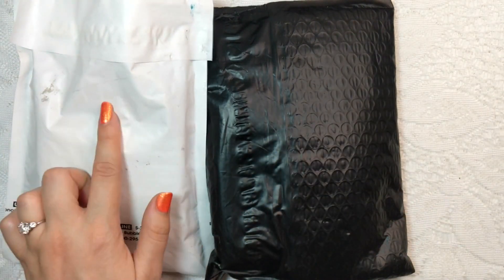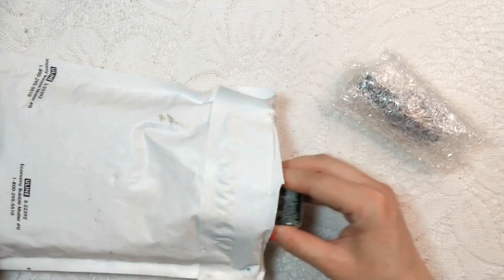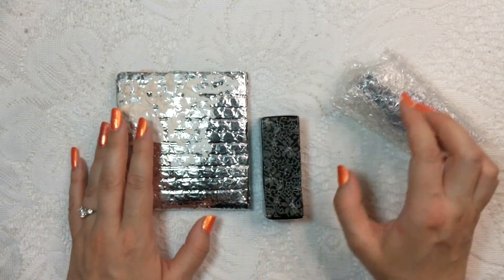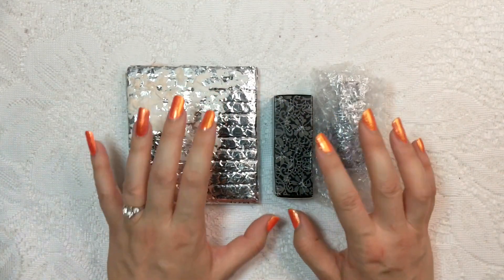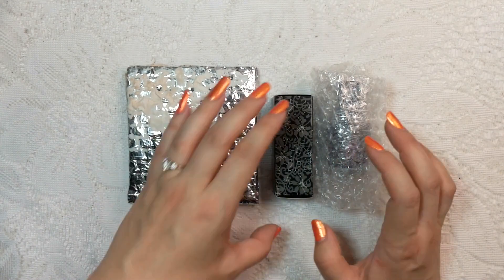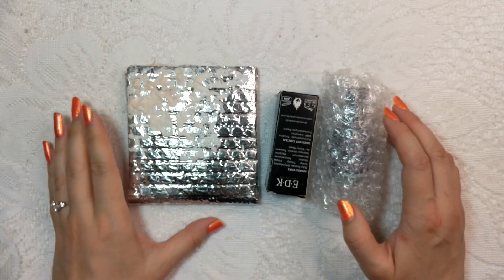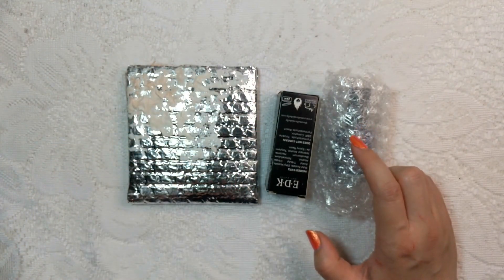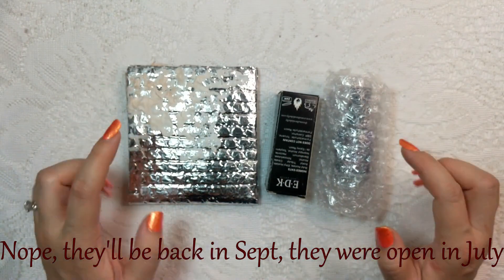We're going to start off with my haul from Little Box of Horror. From what I've gathered, it seems to be a bi-monthly event box with a horror theme, usually a scary movie or such. I don't remember the theme of this one in particular — I think it might have been Supernatural, the show, but I'm not 100% sure. I'll try to post the link down below if you have any questions.